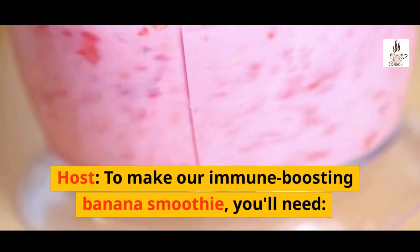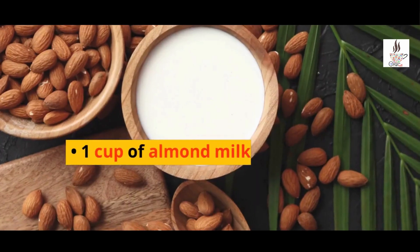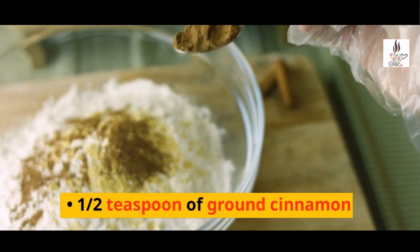To make our immune-boosting banana smoothie, you'll need 1 ripe banana, 1 cup of almond milk, 1 tablespoon of honey, and half a teaspoon of ground cinnamon.